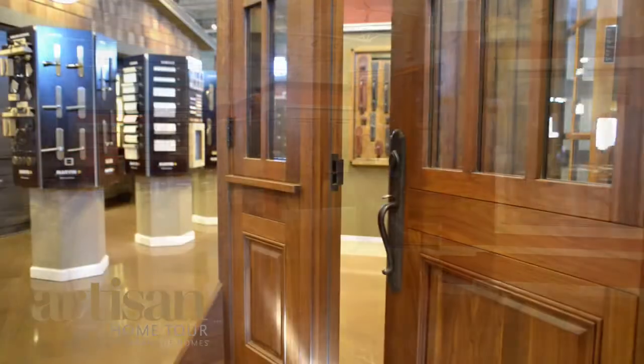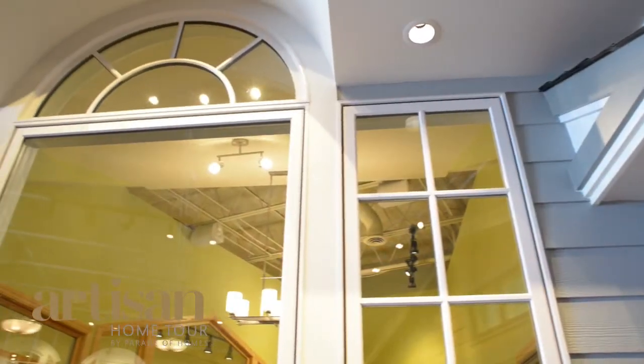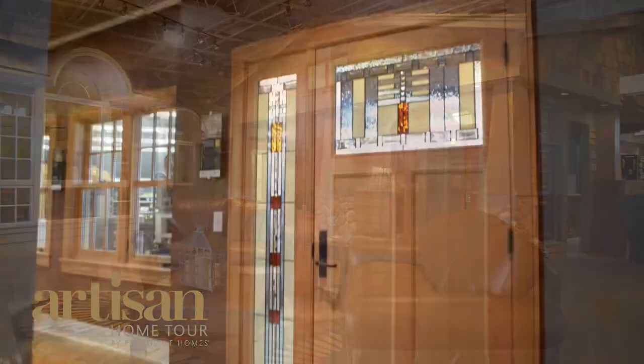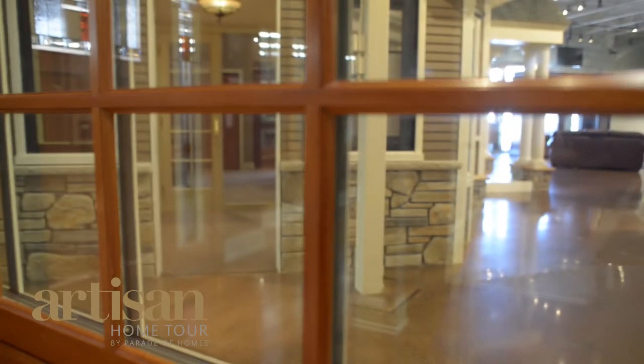Our displays are built out such that you can see the outside of a home and see what the windows would look like in different architectural style homes. So they can get a visual of how that window or door may look in a similar architectural style that they may be building.